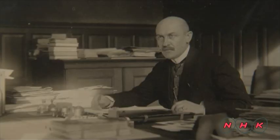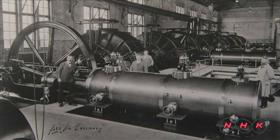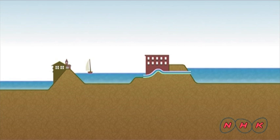This pumping station was named after its architect, Dirk Frederik Wouda, a Dutch architect and engineer. Construction began in 1916 and was completed in four years. It was the largest steam-powered water pumping station in Europe at the time.